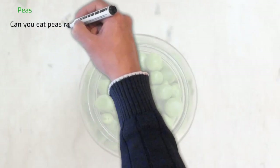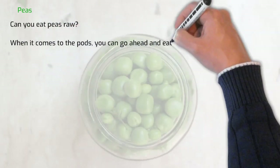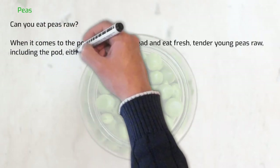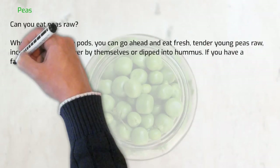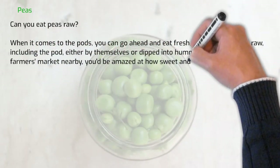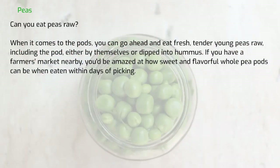Can you eat raw peas? When it comes to the pods, you can go ahead and eat fresh, tender, young peas raw, including the pod, either by themselves or dipped into hummus. If you have a farmer's market nearby, you'd be amazed at how sweet and flavorful whole pea pods can be when eaten within days of picking.